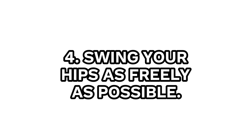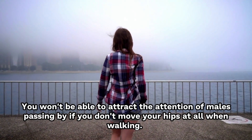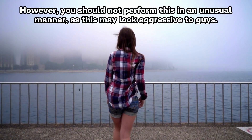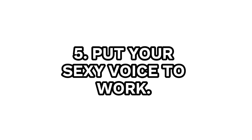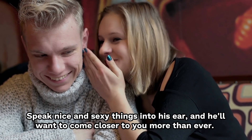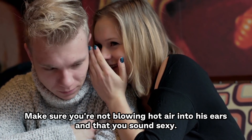Number 4: Swing your hips as freely as possible. You won't be able to attract the attention of males passing by if you don't move your hips at all when walking. However, you should not do this in an unusual manner as this may look aggressive to guys. Men will be drawn to you if you swing your hips freely and with ease. Number 5: Put your sexy voice to work. Speak nice and sexy things into his ear, and he'll want to come closer to you more than ever. Make sure you're not blowing hot air into his ear, and that you sound sexy.